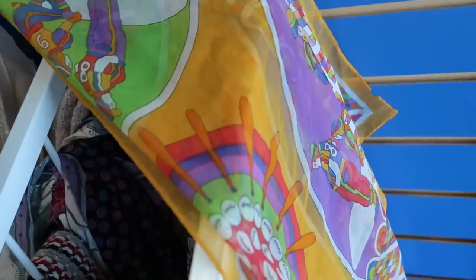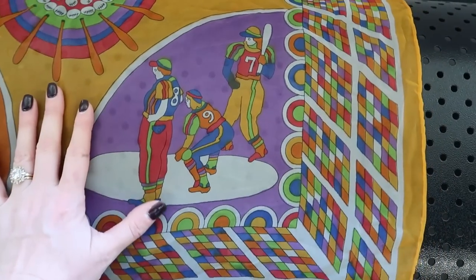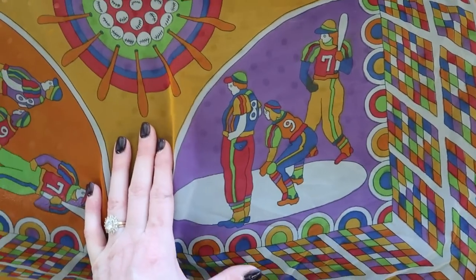Oh my god, I just spotted this scarf and the artwork on it. This art style reminds me of like Peter Max — it's incredible. I can't see that it's marked anywhere but I might have to Google Lens it.